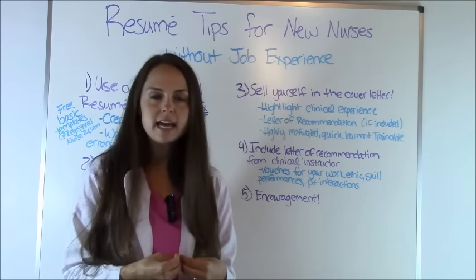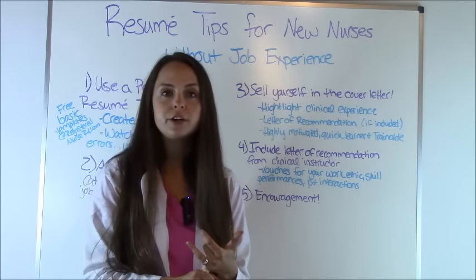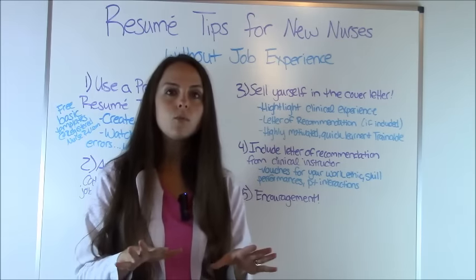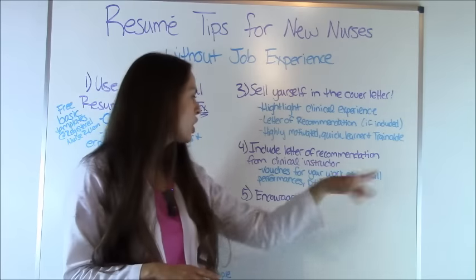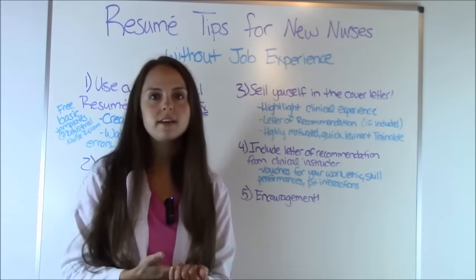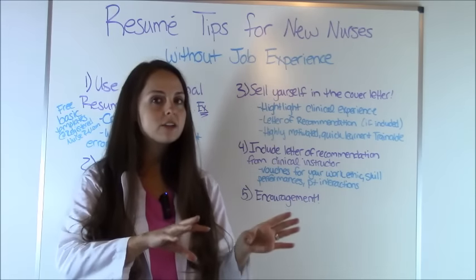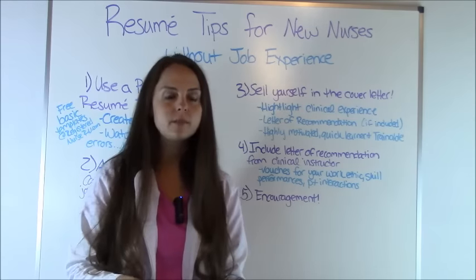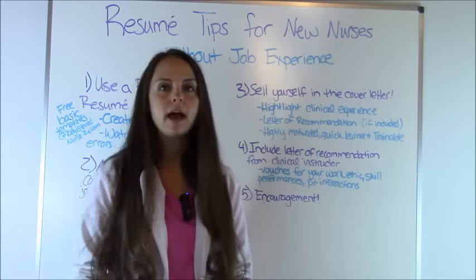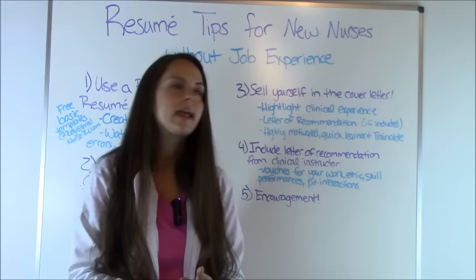Tip number four: try to include a letter of recommendation from a clinical instructor. This can be the nurse you were with during your senior practicum or a clinical instructor from your nursing school — someone who can vouch for your work ethic, skill performance during nursing skills, and patient interactions. When you ask that person to write the letter, tell them specifically to concentrate on your clinical experience, because since you lack job experience, you want them to highlight your clinical performance so the nurse manager can see you have real experience and give you a try.